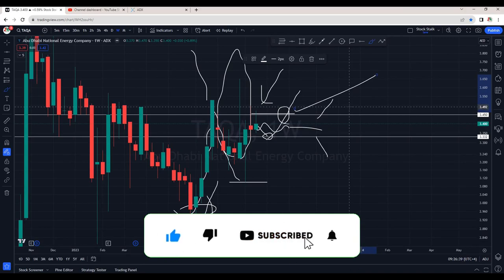So guys, this was TAKA. I hope it was helpful. If you like this video, smash that like button for me. Thanks for watching — keep stocking!